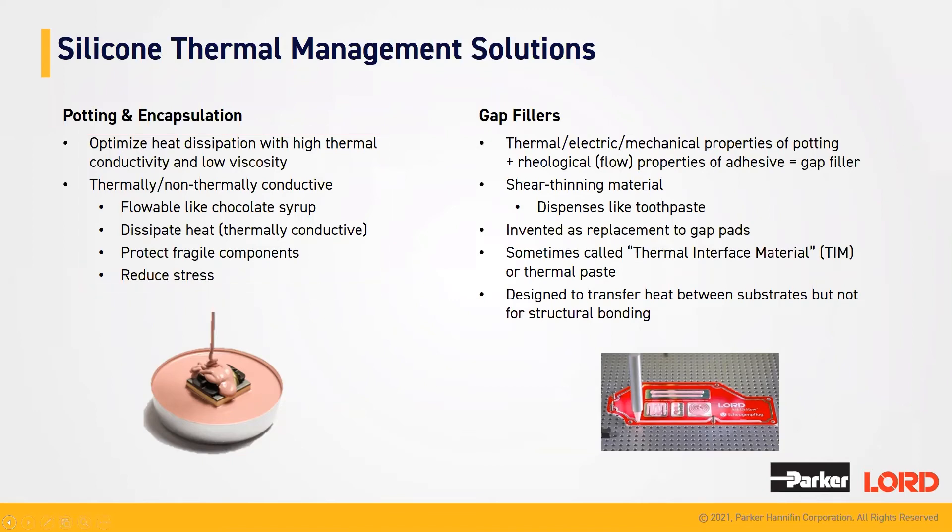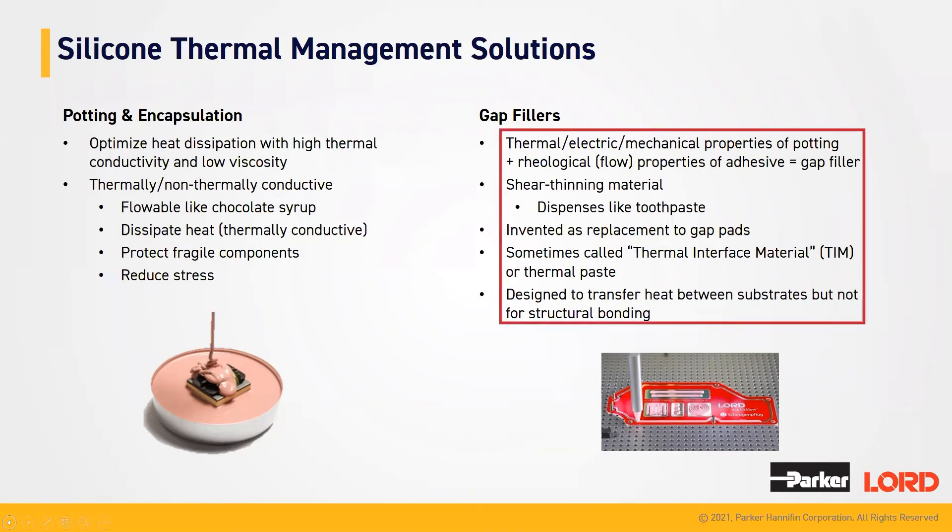Our gap fillers are a more viscous form of our potting and encapsulation materials, tending to have a higher viscosity in comparison to the potting and encapsulation products. Like the potting and encapsulation products, they offer excellent thermal conductivity. They were invented as a replacement to gap pads, and they are sometimes called thermal interface materials, or TIM materials, or even thermal paste. They are also designed to transfer heat between substrates, but not for structural bonding.